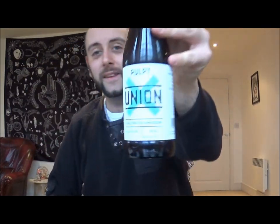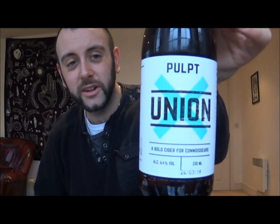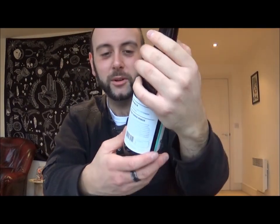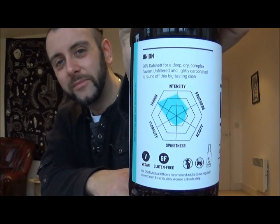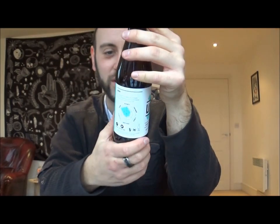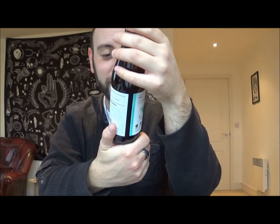Where's this from then? Weston-super-Mare. Here we are — Pulped Union. Nice, again a nice simple old label there. I do like it when cider companies do that whole graph thing on there — looks really, really cool. Don't know anything about this company, but I can see settlement at the bottom of there, so that's going to be a good one.